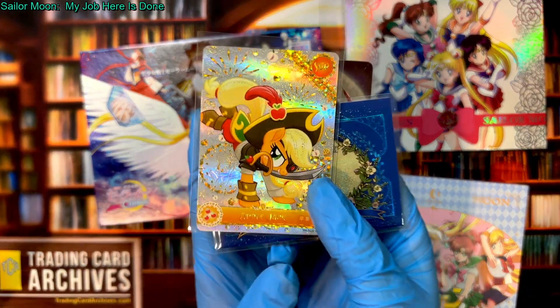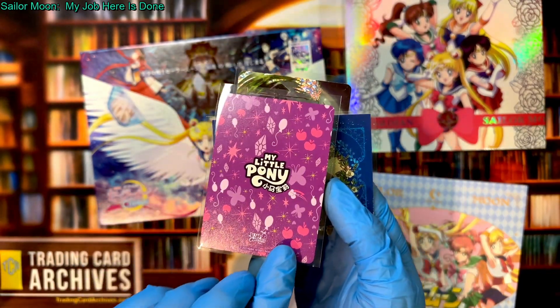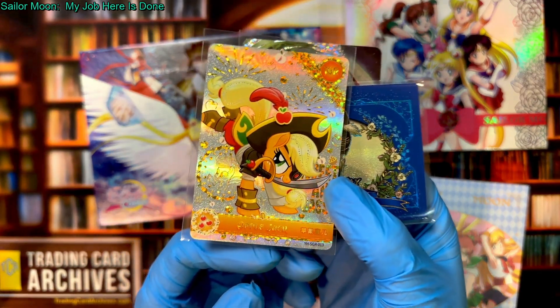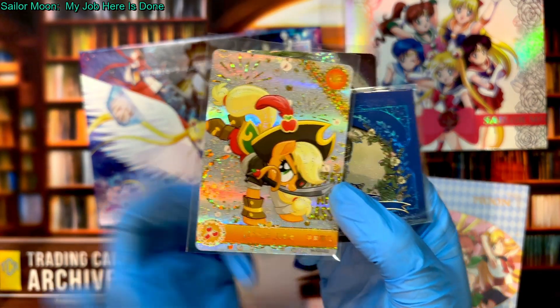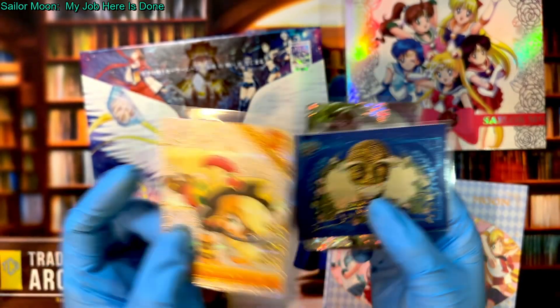The top card is staying — it's an SGR from Kayo's My Little Pony set. It's such a cute card; it's got Applejack in a pirate costume. I just love it — it's perfect. I am actually going as a pirate myself.